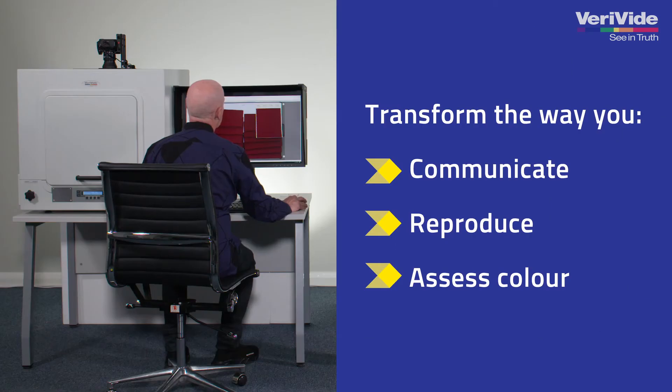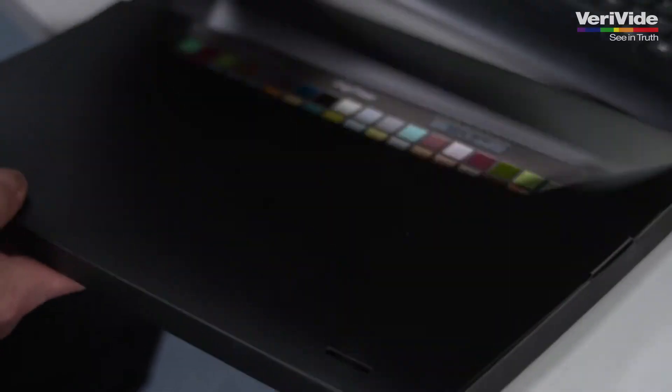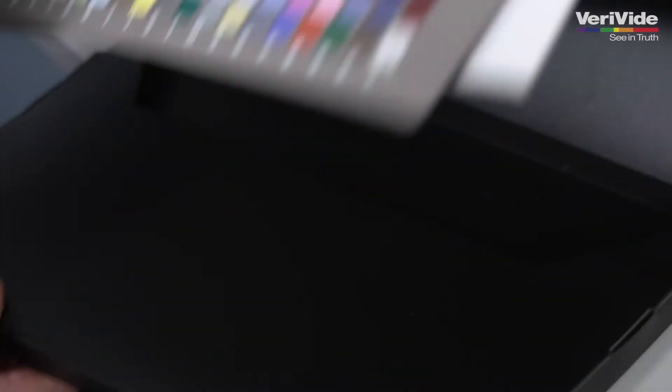VeriVide's DigiEye system will transform your business and the way you communicate, reproduce and assess colour across your supply chain.